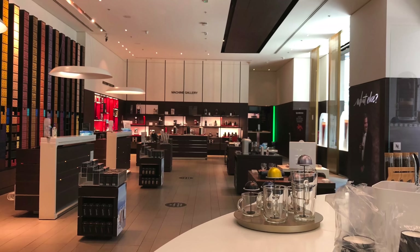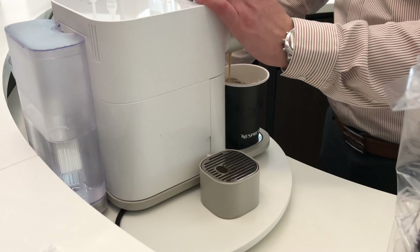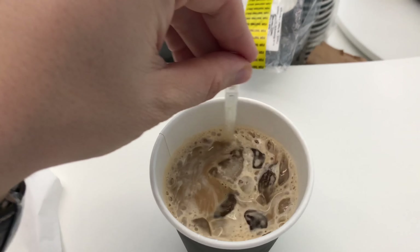A quick break at the Nespresso store. It is nice that they have a bar inside where you can try their new flavors of coffee for free. I usually grab a coffee here when I am at the mall and overall I am a big fan of Nespresso.